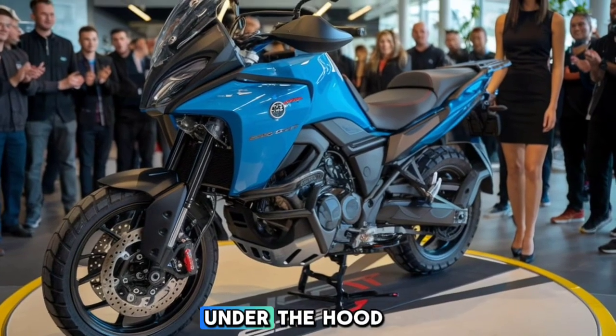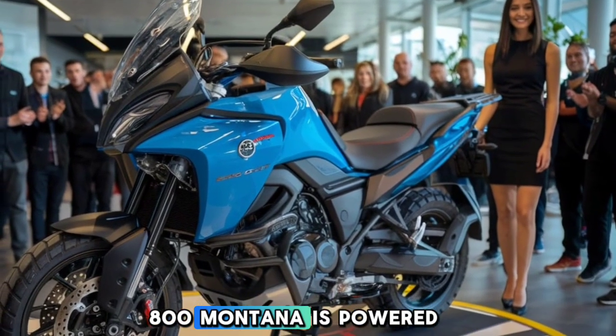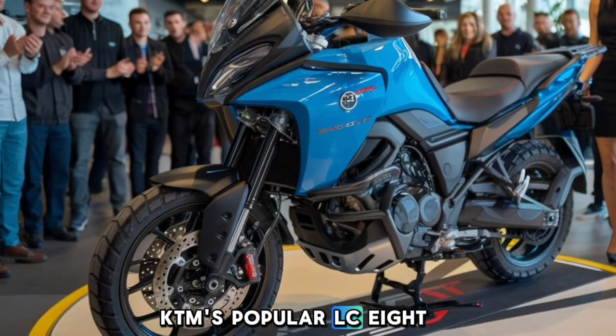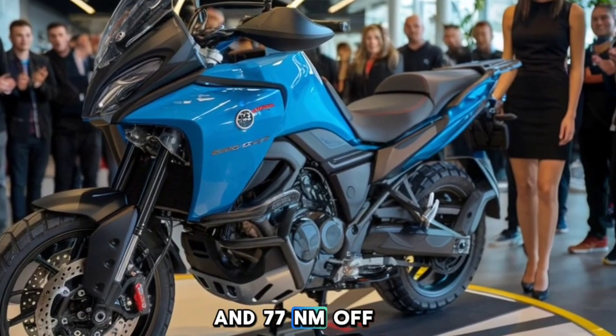Let's start with what's under the hood. The 2025 CFMoto 800 Montana is powered by a robust 799cc parallel twin engine, which is derived from KTM's popular LC8 engine. It pumps out an impressive 95 horsepower and 77 Nm of torque.